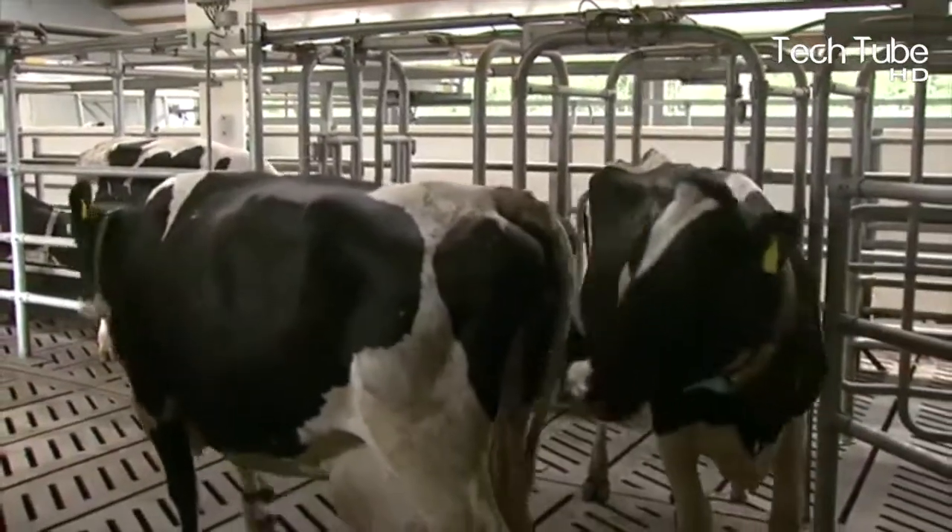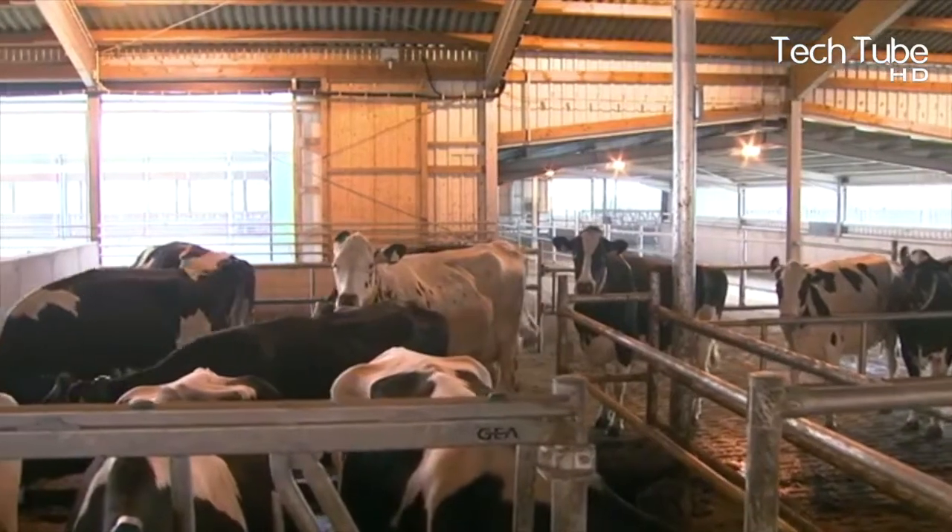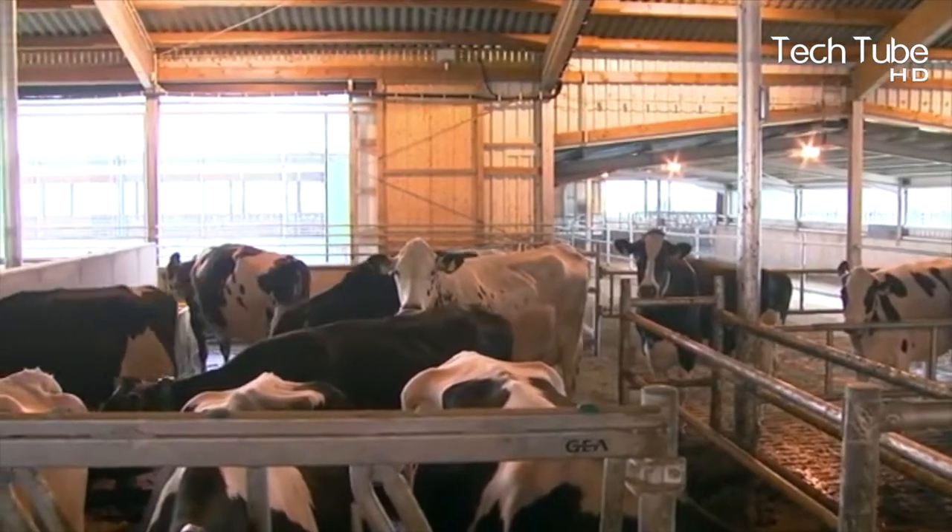Once the cows are done with the milking process, they return to the shed in a similar orderly manner. Thus, the process continues in this way.